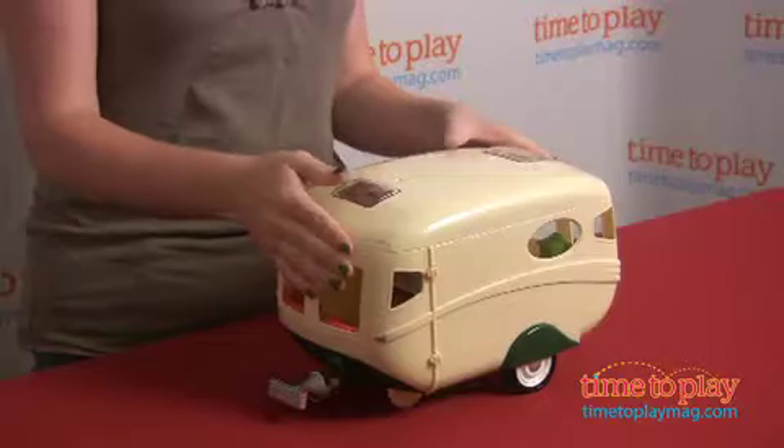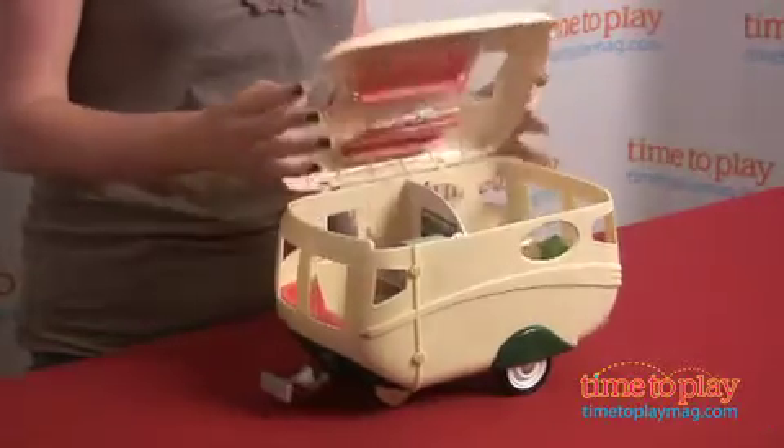New from International Plaything's Calico Critters line is the Caravan Family Camper. This is a really cool playset, so we're going to open it up to show you what's inside.